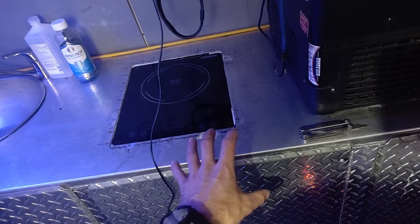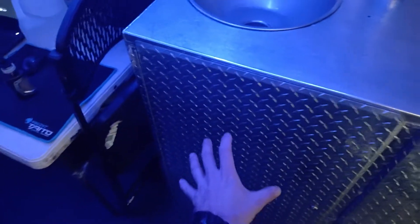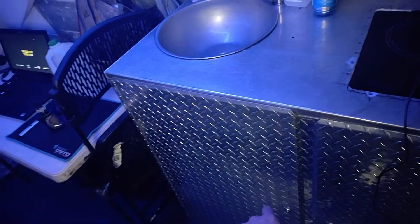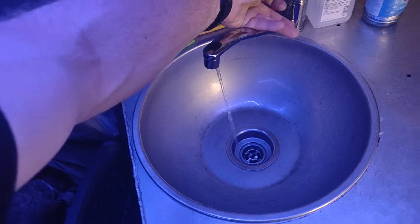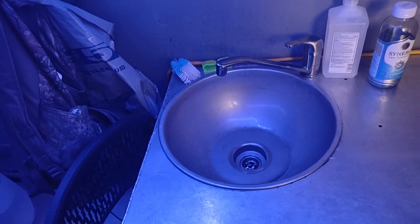I've got my tools, my power tool chargers and batteries, 15 gallons of fresh water, 5 gallons of grey water, and a big new sink that I made out of an oversized solid bowl.